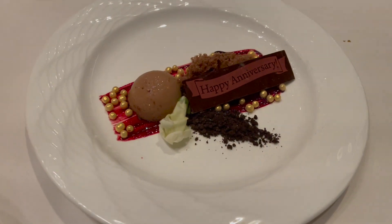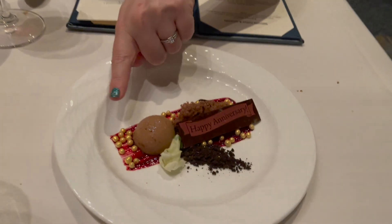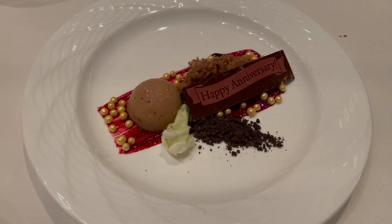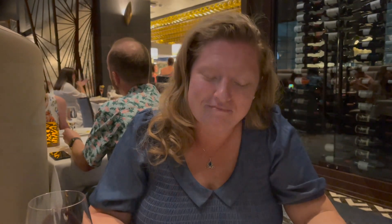They brought us out a little special dessert for our anniversary — a very nice touch. It looks like a little chocolate mousse with some crisp curls, maybe some cake, and a chocolate piece that says 'Happy Anniversary.' That just takes it to the next level when a place does something special for your celebration. When we checked in on the mobile app, you can indicate if you're celebrating a special occasion, and they asked us when we arrived — we said yes, it was our anniversary — and they brought this out at the end of our meal.